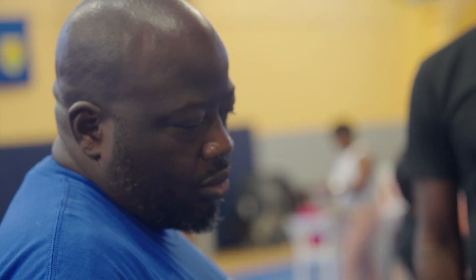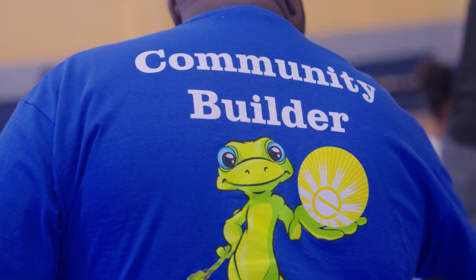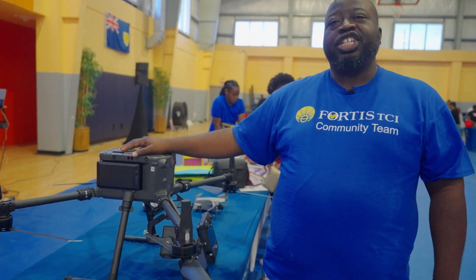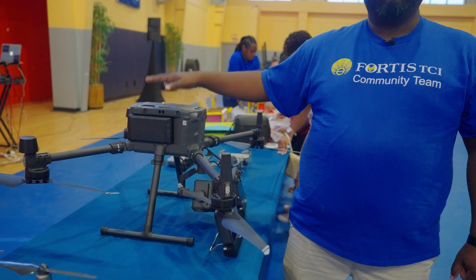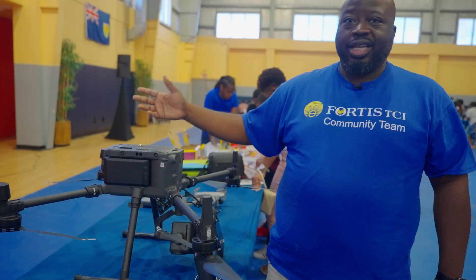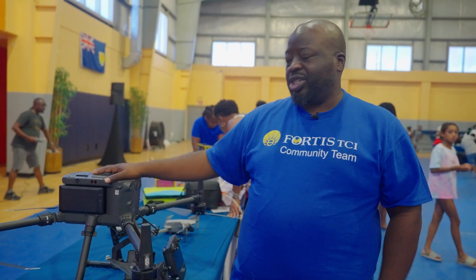My name is Anderson Walken. I'm a part of the IT department at Fortis TCI. Our table is focused on enterprise drones and we are showcasing our new DJI Matrice 300 RTK model, which will be used in various different parts of our field work. We are very excited to bring this here to tell the kids a little about what we do and how it will be used within our day-to-day routines.